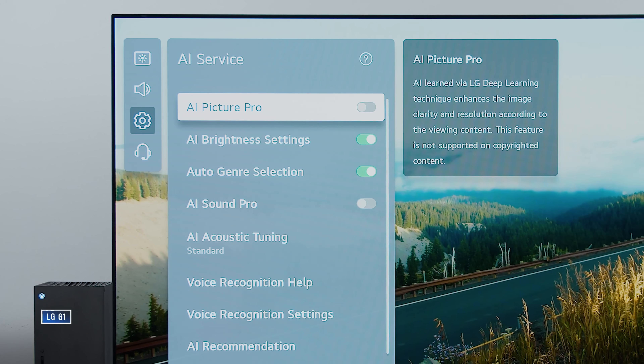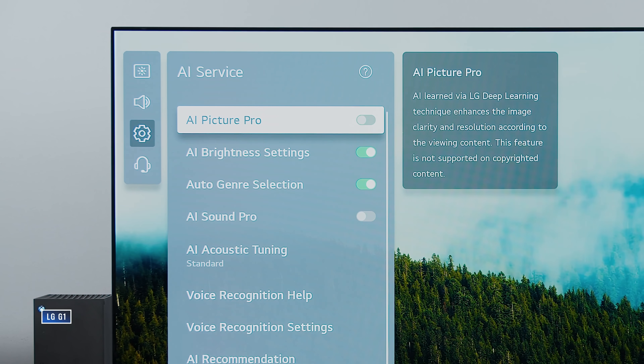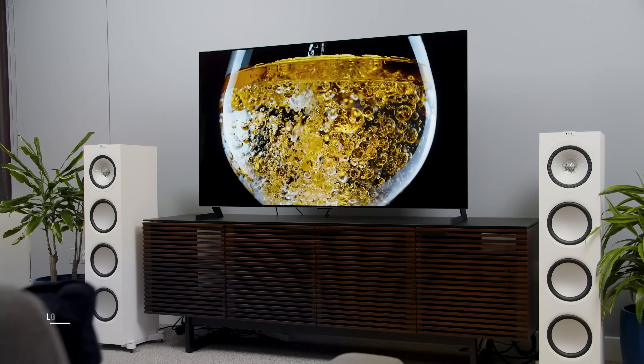Now in terms of processing, on paper at least, the Alpha 9 Gen 4 processor in the G1 and other 2021 OLEDs from LG is more advanced. You see this reflected in the AI menu, where you have AI Picture Pro and AI Audio Pro, along with AI Brightness and AI Genre Detection. Some of these are new, some are available in the C10, but it's the capabilities of these AI features that have been advanced for the G1 and C1. They are supposed to work better, and there are new AI features feeding into the overall processing. The new A9 Gen 4 is meant to be much more efficient and powerful, so on paper the G1 seems more desirable — but we'll talk about real-world differences in just a few moments.